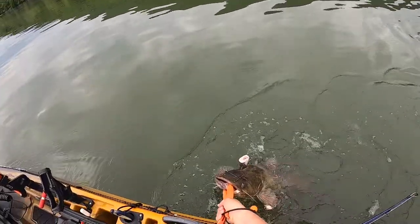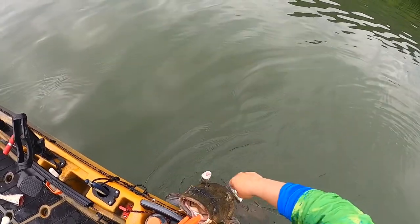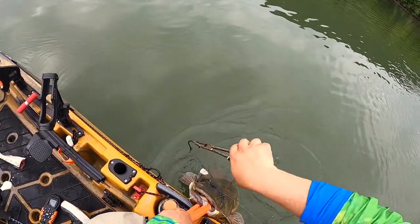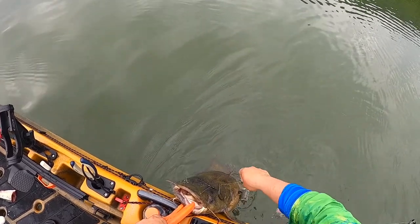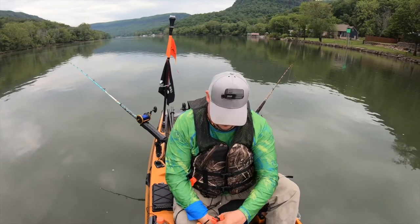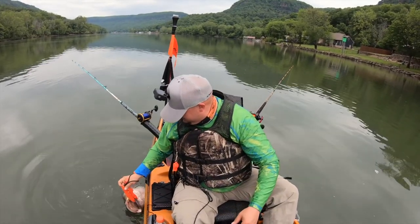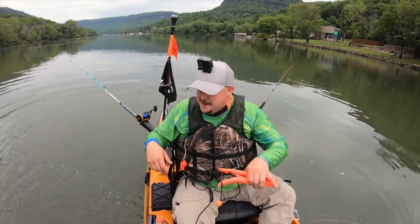Got him! Yeah, you can freak out all you want to right there, buddy. He's burping a lot, trying to get all that air out. We're gonna try to untangle you real quick. Got that one — it's a good flathead. Look at this fat thing, man — this is not bad. All right, chunky monkey. I needed a shower!